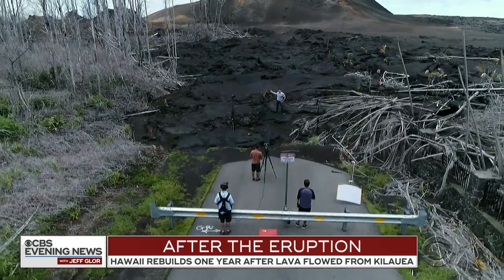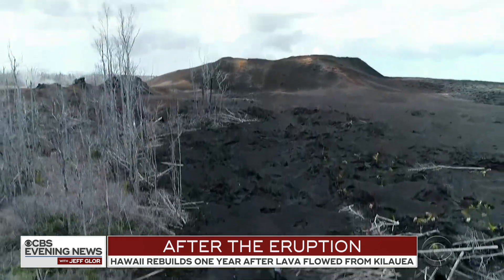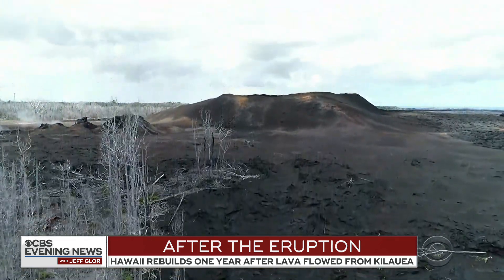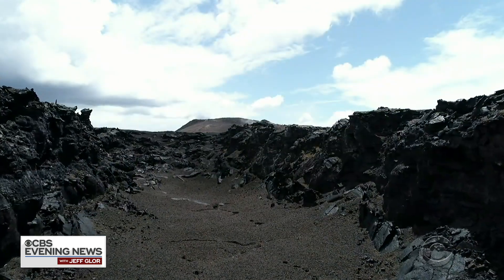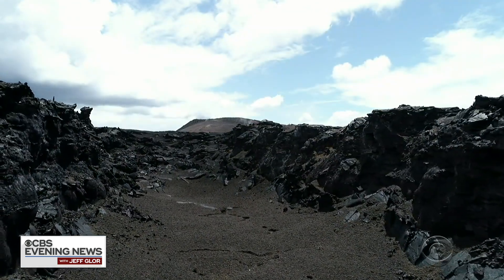And this is what it looks like now — a massive cinder cone surrounded by miles of black. Scientists say the volcano produced more than a billion cubic yards of lava. That's enough to fill up more than 320,000 Olympic-sized swimming pools.